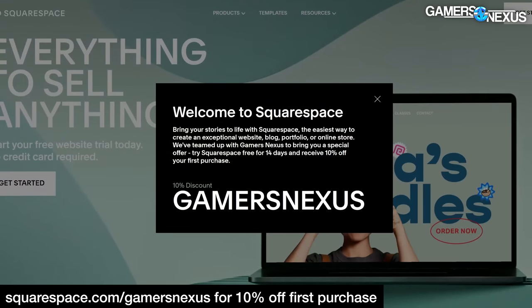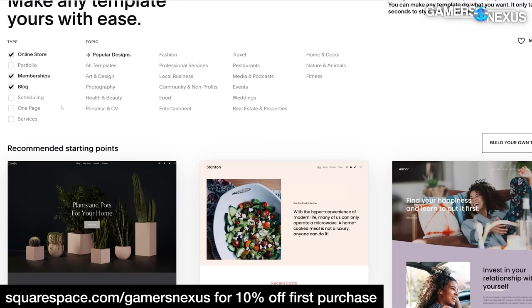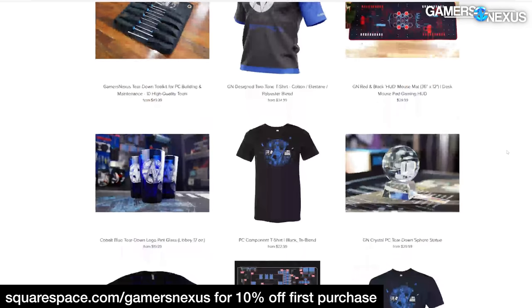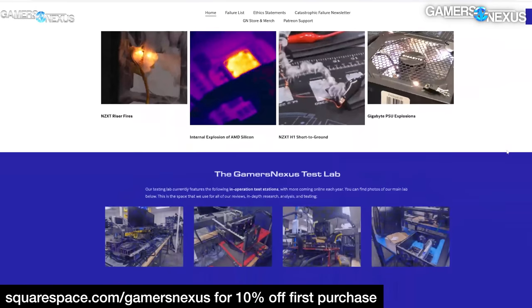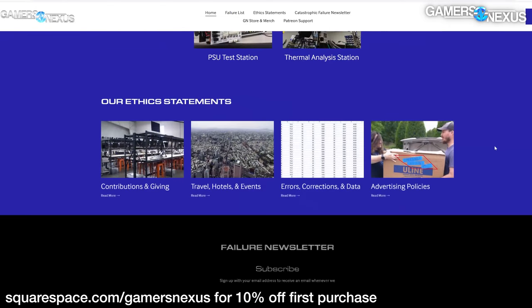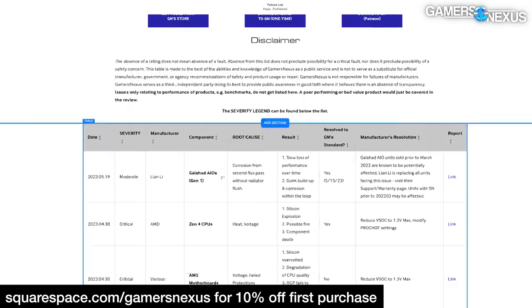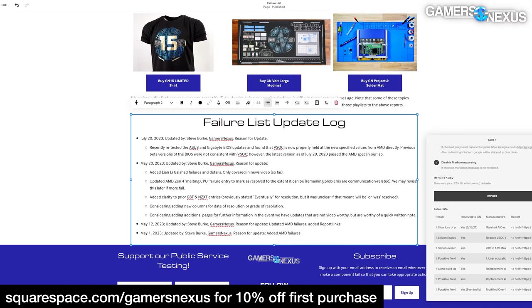This video is brought to you by Squarespace. Visiting squarespace.com/gamersnexus will give you 10% off your first purchase. We've built a number of our own websites with Squarespace, including our recently launched gamers.nexus site where we list catastrophic PC hardware failures to inform subscribers. I built this site personally in a couple of hours using Squarespace's fluid engine to move blocks around visually until I liked it.